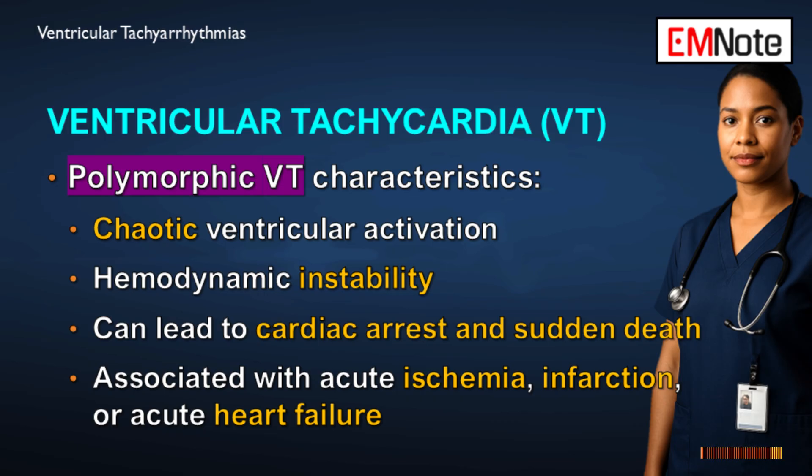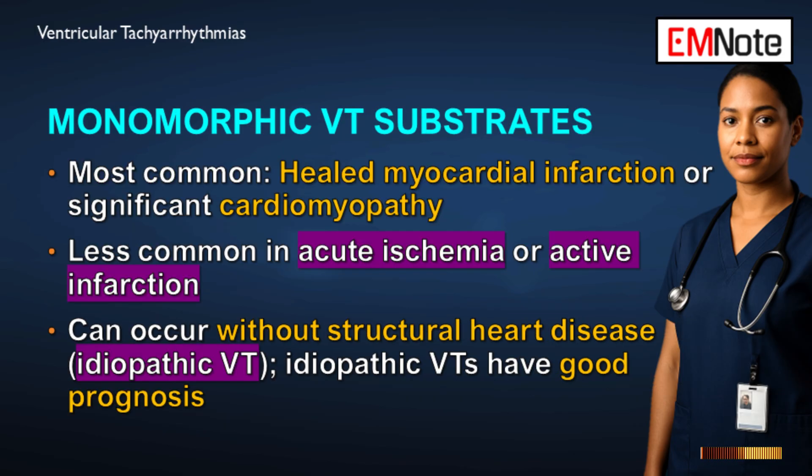Polymorphic VT is seen more with acute injury — acute ischemia, active myocardial infarction, or acute heart failure. Monomorphic ventricular tachycardia most commonly comes from structural heart disease, classically a healed myocardial infarction where scar tissue creates a reentrant pathway, or significant cardiomyopathy. We call idiopathic ventricular tachycardias those occurring in patients with structurally normal hearts — their prognosis is generally better and they are less likely to cause instability. This reinforces the point: treat the patient's clinical status first.